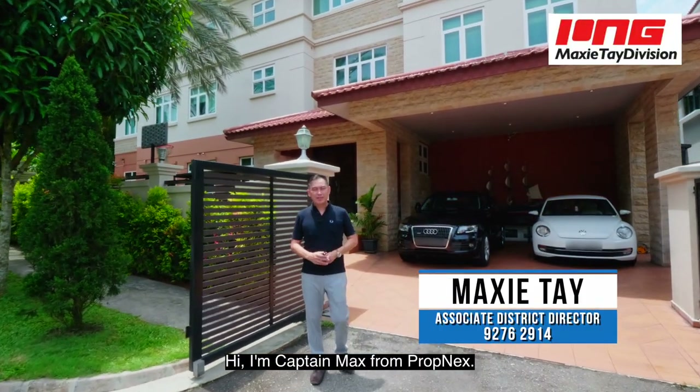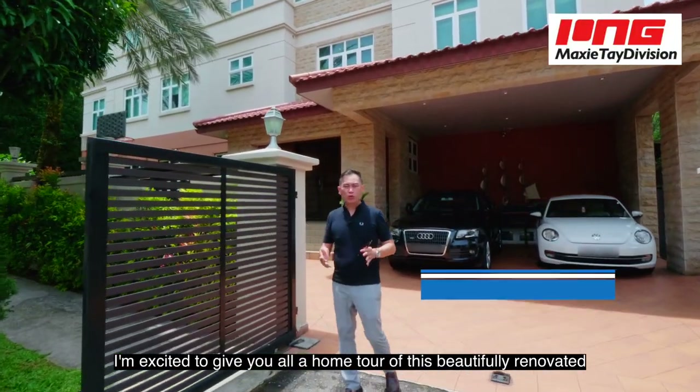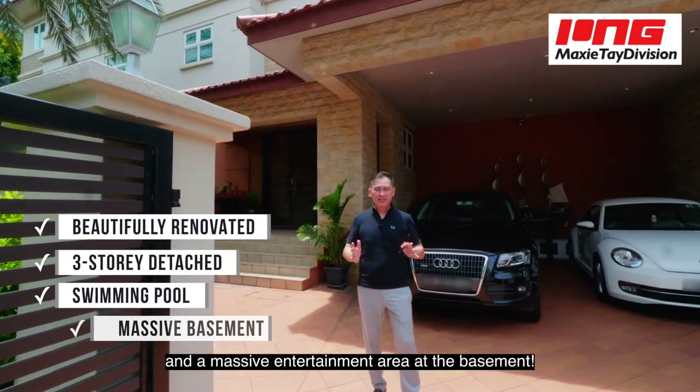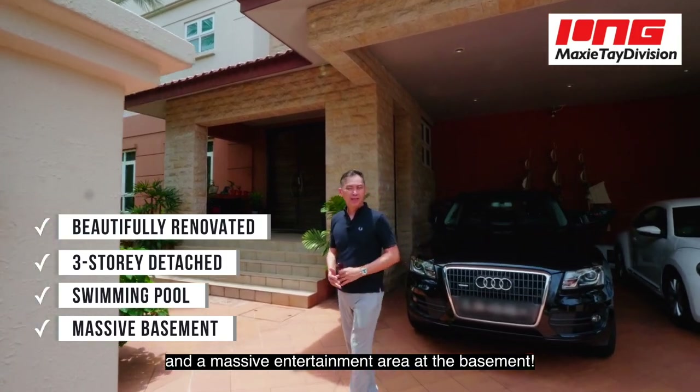Hi, I'm Captain Max from Bobnex. I'm excited to give you a home tour of this beautifully renovated three-story detached house with a swimming pool and a massive entertainment area at the basement. Come with me.